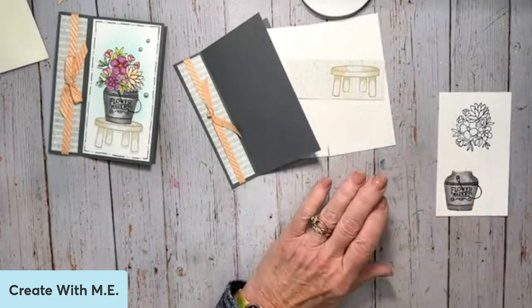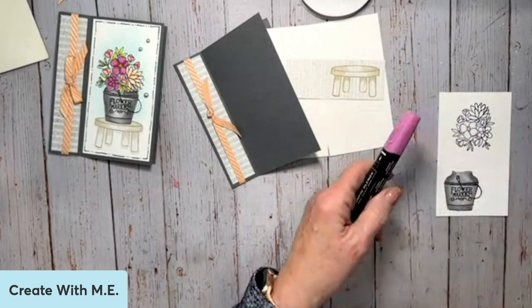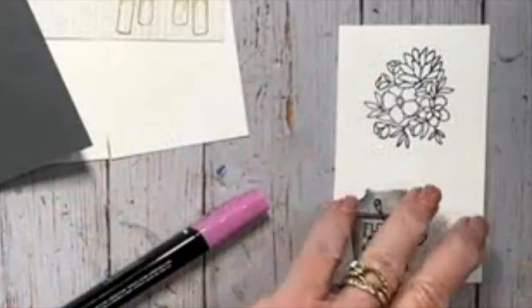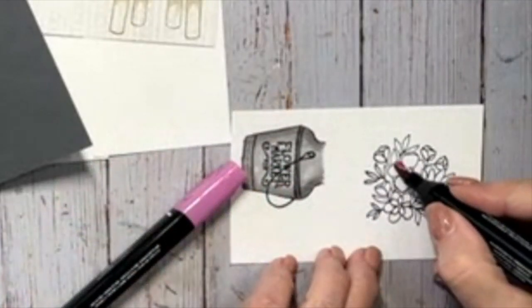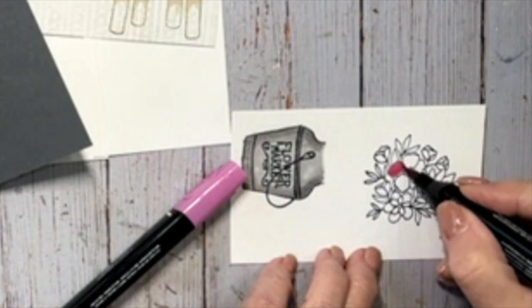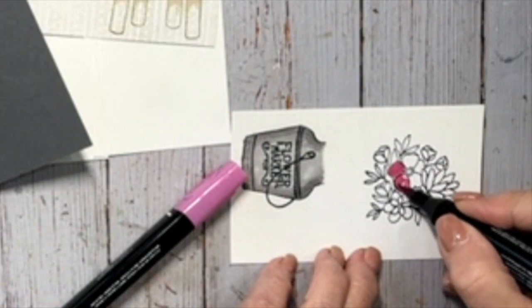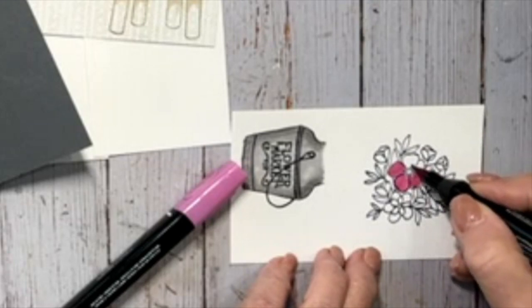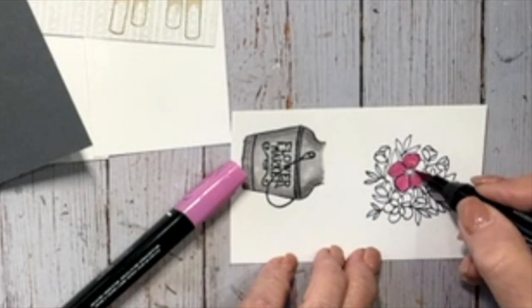My colors for my card are light and dark petunia pop — these should be in good shape because they are new. That petunia pop, I'll tell you what, I'm liking that color. It's probably my favorite of all the new in colors.